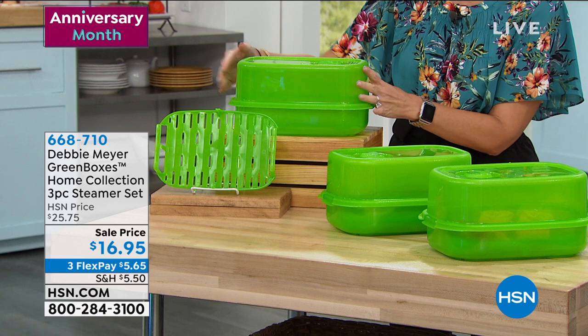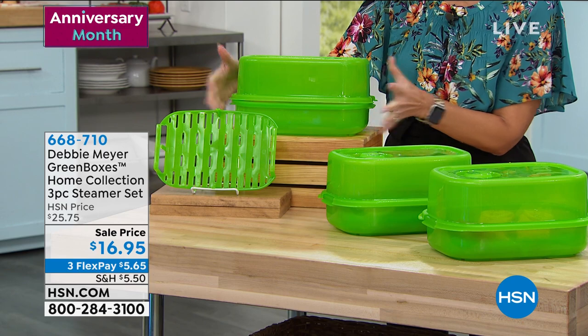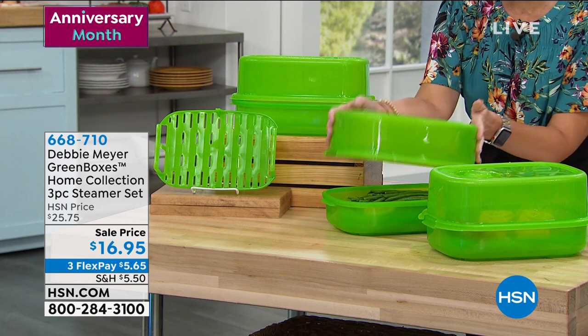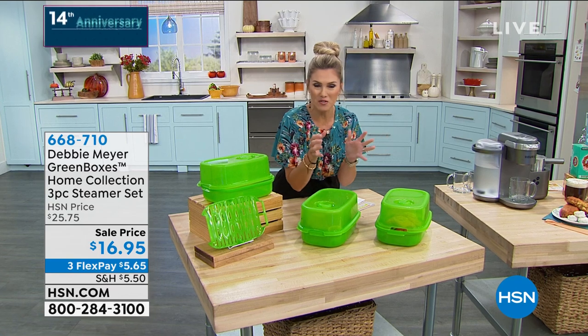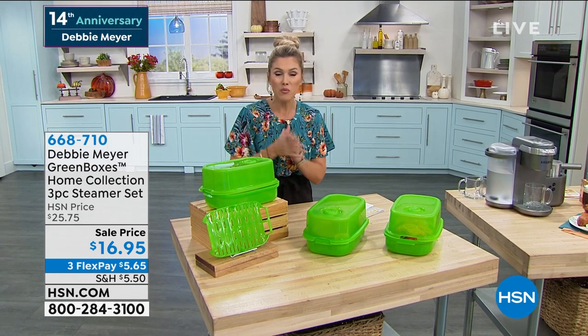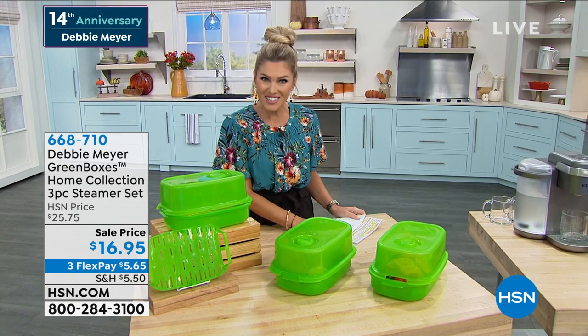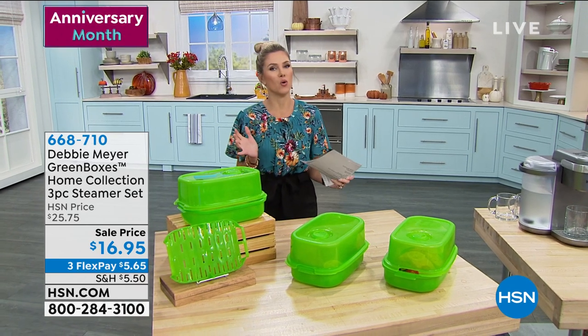There are three different pieces with a little valve on the top that you can actually steam and store. Notice the larger capacity — maybe for some fresh veggies. Steaming is healthy. This is a three-piece set so not only can you store it, you can also steam it. It's independently laboratory tested to keep your food fresher longer. Coming up in a little bit — $16.95 for all three pieces.